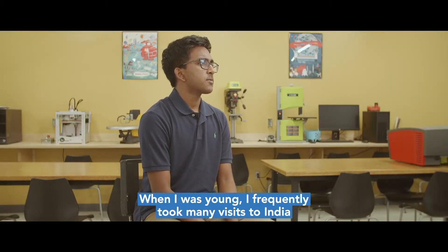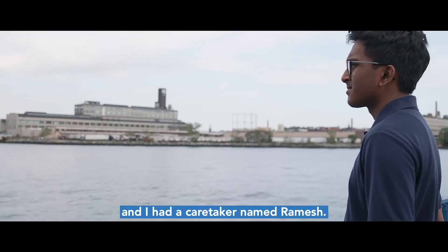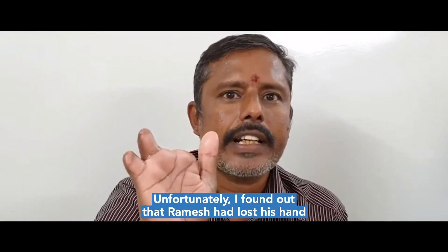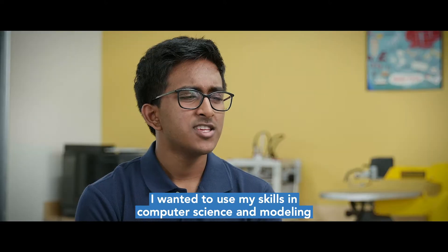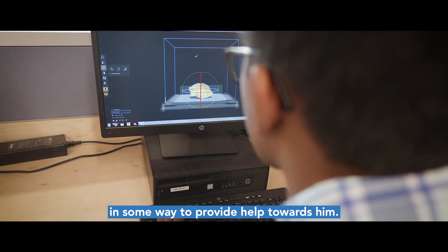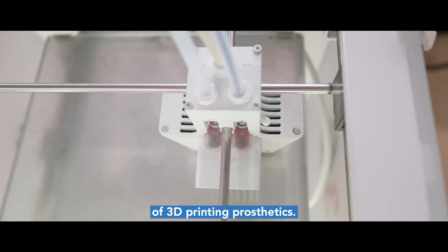When I was young I frequently took many visits to India to visit my relatives and family members and I had a caretaker named Ramesh. Unfortunately I found out that Ramesh had lost his hand in a factory incident. I really wanted to do something to help him, and I wanted to use my skills in computer science and modeling to provide help towards him. This eventually led me to the thought of 3D printing prosthetics.